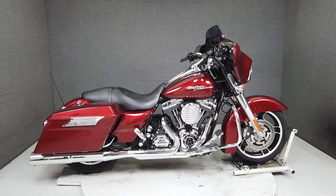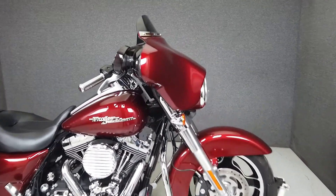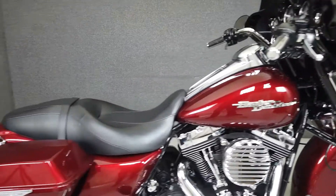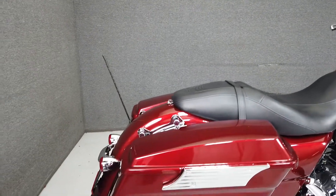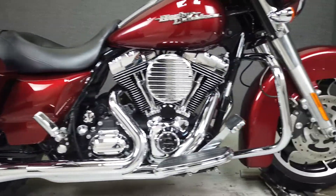Hey everyone, this is Keegan from National Power Sports. This clean 2010 Harley Davidson Street Glide has 29,521 miles, runs and rides well, and passes New Hampshire state inspection. It's been upgraded with a throaty Vance and Hines exhaust.